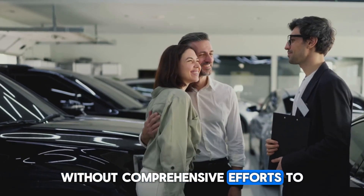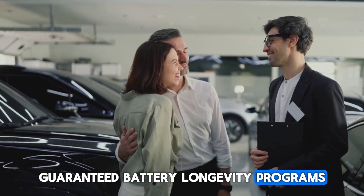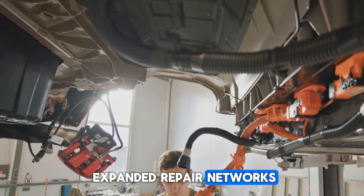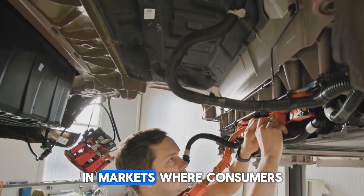Without comprehensive efforts to address these concerns — through better education about EV durability, guaranteed battery longevity programs, massive infrastructure investment, and expanded repair networks — the transition to electric mobility may proceed much more slowly than anticipated, particularly in markets where consumers have alternative transportation options or where economic considerations outweigh environmental concerns.